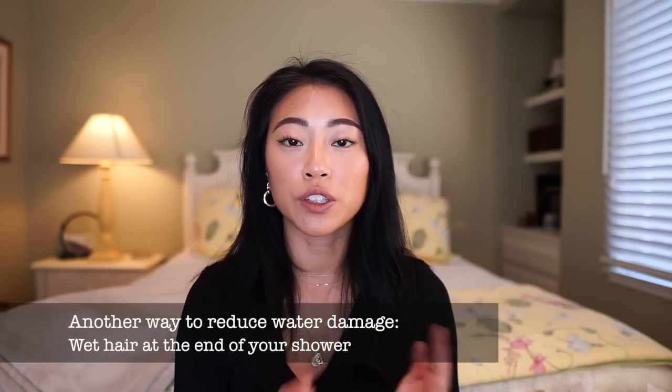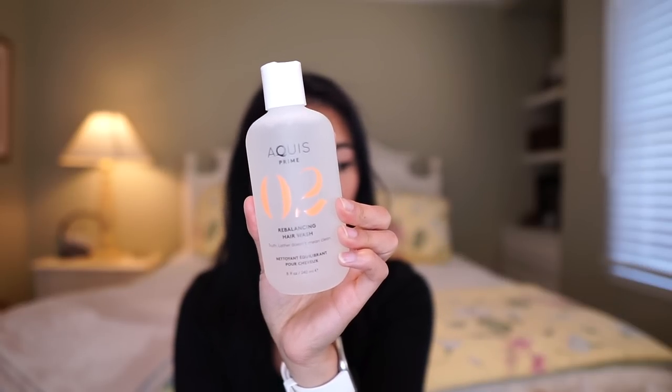When your hair is wet, it is more vulnerable to damage, so I expose my hair to water for the shortest amount of time possible. Most people wet their hair first thing in the shower — I wait until the end and wet my hair at the very last. I also use this Aquis Rebalancing Hair Wash, a really gentle hair wash that doesn't lather but does a good job of clearing my scalp and getting rid of residue.